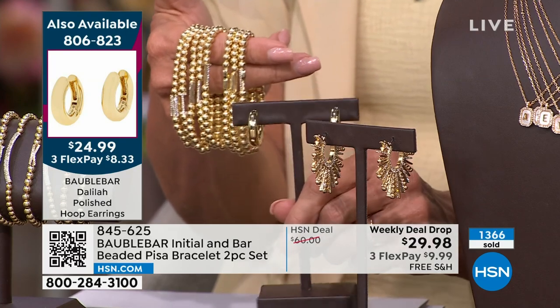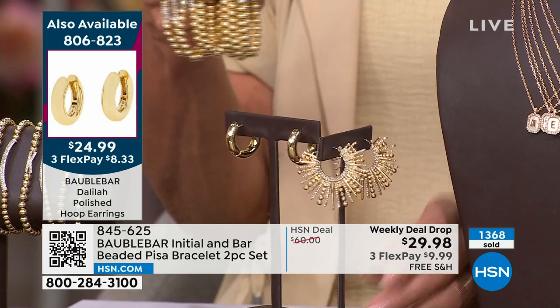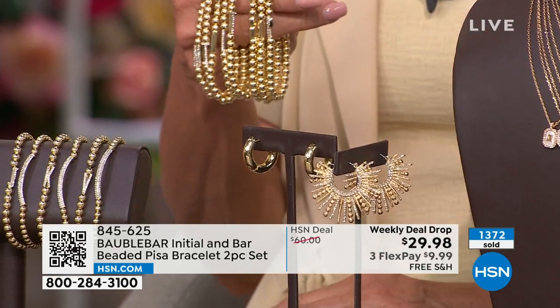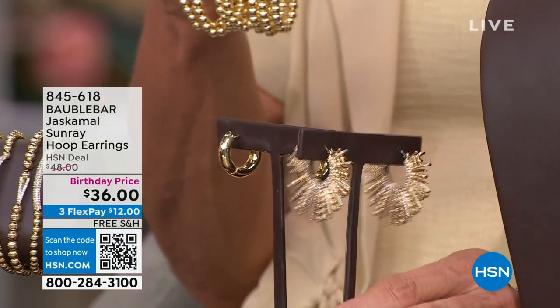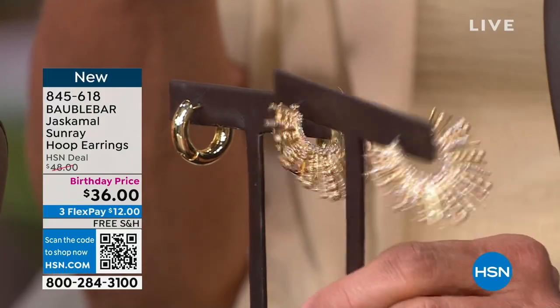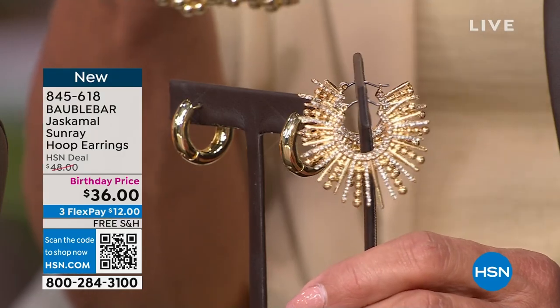Oh my gosh, there's only 46 left of those jazzy earrings! I'm going to take those off. Look how cool these are! My producer Rob says these will probably not get a full presentation either — there are literally 46 available. Aren't those fabulous? So unique — that sunburst silhouette is really one of a kind, and really comfortable too, actually.